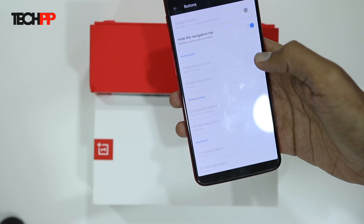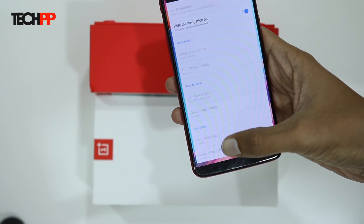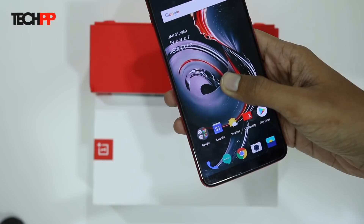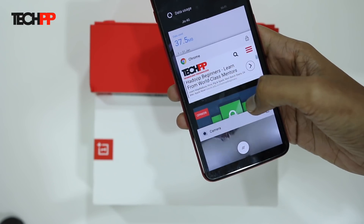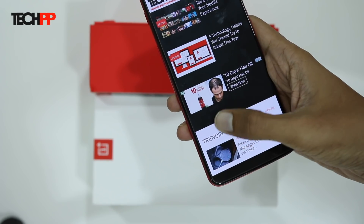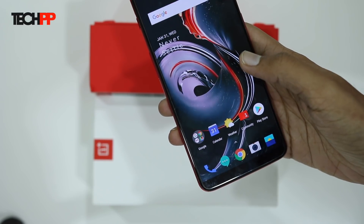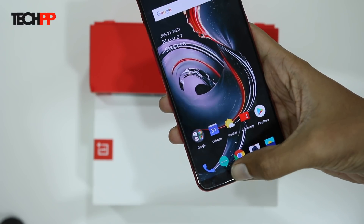Now you can navigate around the software with the help of a bunch of gestures. Swipe up from the bottom center for returning to home. Swipe up and hold for a second to bring up the app switcher. Swipe up from the left or right side for going back. They work similar to the ones you get on the iPhone X. It might feel a bit awkward at first but you will eventually get used to it.